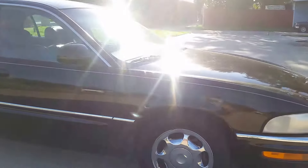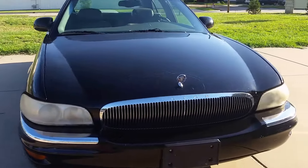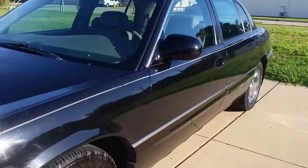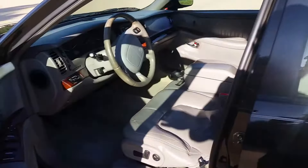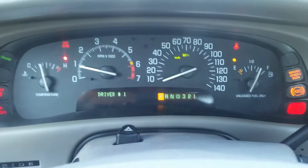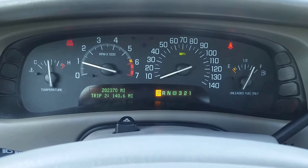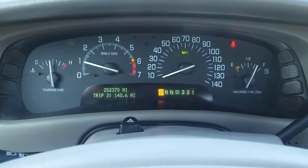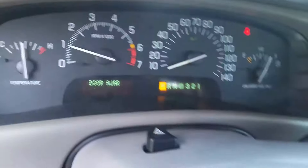Most importantly, it runs and drives real nice — the air conditioner works. No check engine lights on. When I go to turn the car on, it fires right up. All the dummy lights work: no check engine lights, no ABS, no airbag lights. Current miles: 202,370. I'll pop the hood so you can listen to it run at idle for a minute.